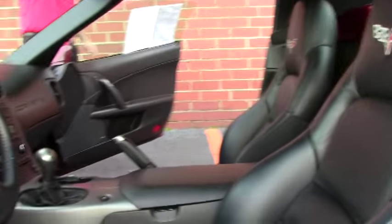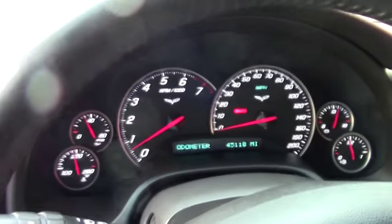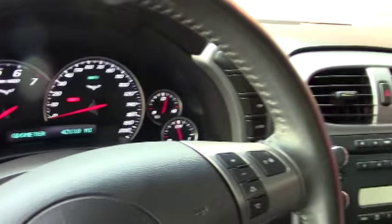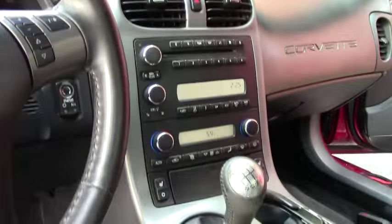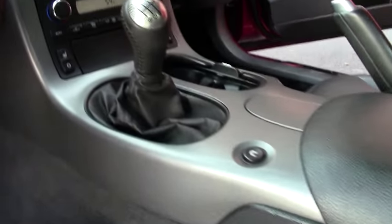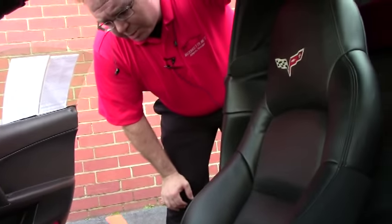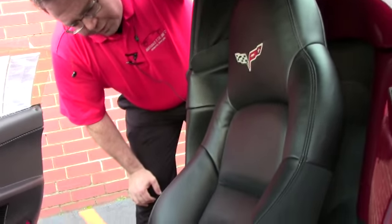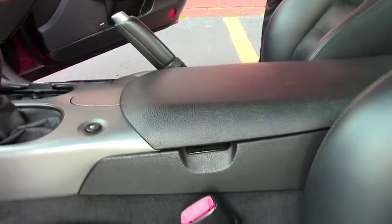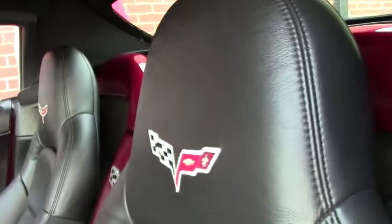This car has 44,000 miles on it. Tilt telescoping wheel, 6 disc changer, heated seats. I would give the interior of the car probably a fair to good rating, just showing a little bit of wear in certain spots, but in generally a very nice car.